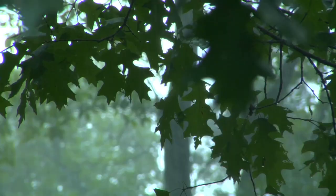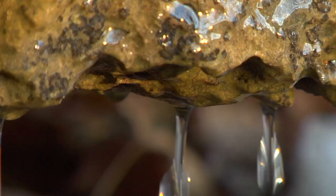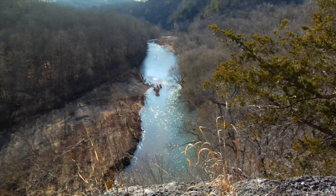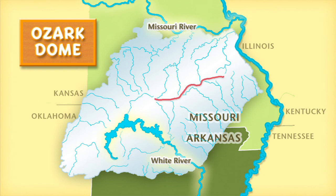Over time, rainwater falling on the Ozark Dome gradually dissolved bits of this layered rock, carving many streams and rivers. Rainwater flowed downhill, away from the dome's high spots, causing the area's rivers to radiate away from its center. The centerline marks a major division between the Missouri River and the White River, both of which have huge watersheds.